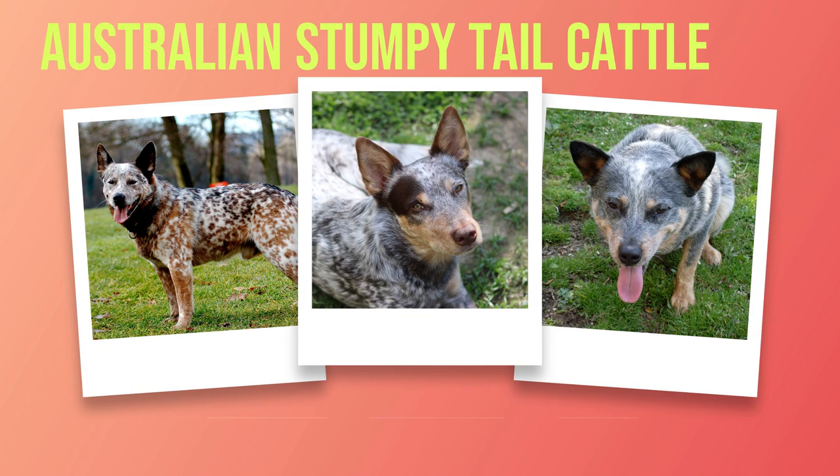Due to their intelligence and eagerness to please, Australian Stumpy Tail Cattle Dogs are generally easy to train. They thrive on positive reinforcement methods and respond well to consistent, structured training sessions. However, it's important to keep in mind that they can be independent thinkers at times, so patience and persistence are key when working with this breed. Some common health concerns include hip dysplasia, progressive retinal atrophy (PRA), and deafness. Regular checkups with a veterinarian and a nutritious diet tailored to their specific needs can help minimize the risk of these conditions.